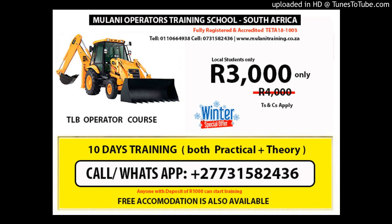Entry requirements: candidates must have a Grade 7 certificate or equivalent qualification and a Code B national driver's license if operating on national roads. For any queries regarding the requirements and conditions of tractor loader backhoe training, feel free to contact our skills development advisor for more information.